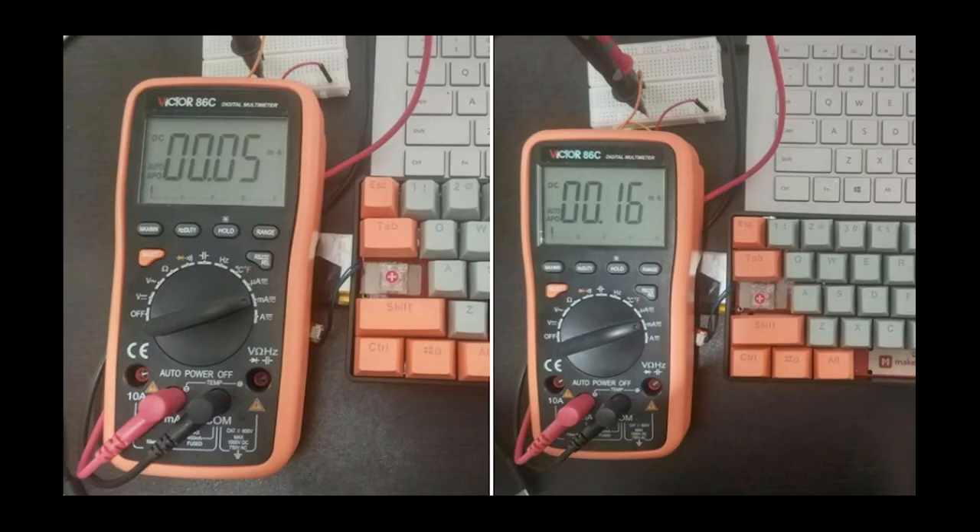Maker Diary posts to Twitter: power testing the CircuitPython-powered M60 keyboard, featured in the July 14th newsletter. It has very low power consumption — only 50 microamps in sleep mode and 160 microamps when Bluetooth is connected — all thanks to the NRF52840 processor.